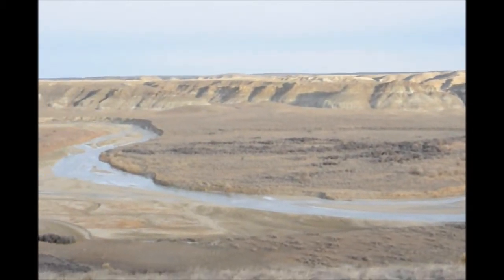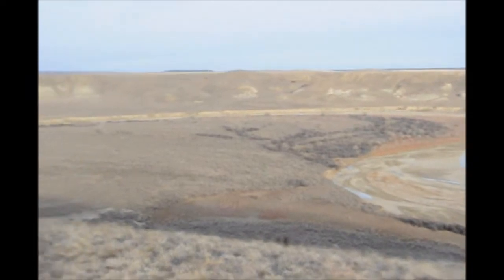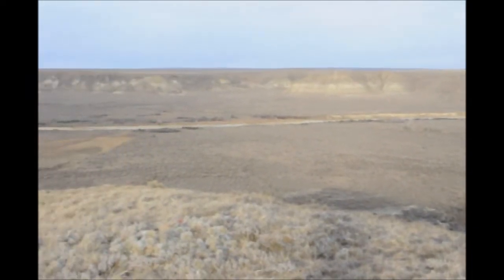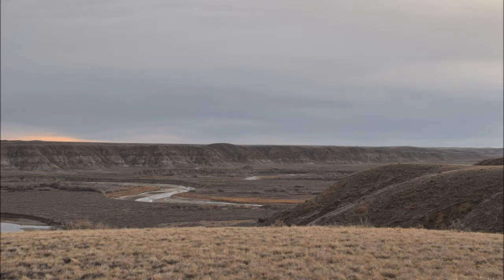We also have sites in Pennsylvania where we have Indian artifacts along the rivers up in an area called Bradford County. In that area, we have 1,800 acres that you can search for artifacts.